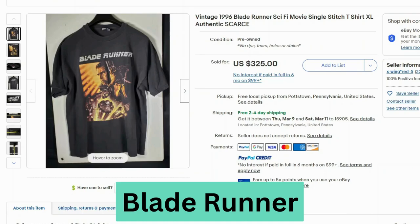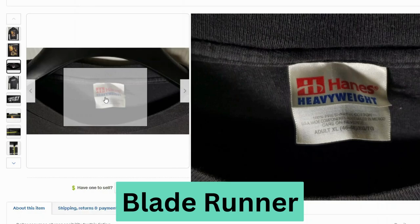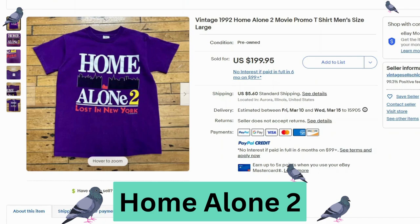Up next we have 1996 Blade Runner. This sold for $325, free shipping. This is a vintage Hanes heavyweight tag. Here's a look at the graphic.